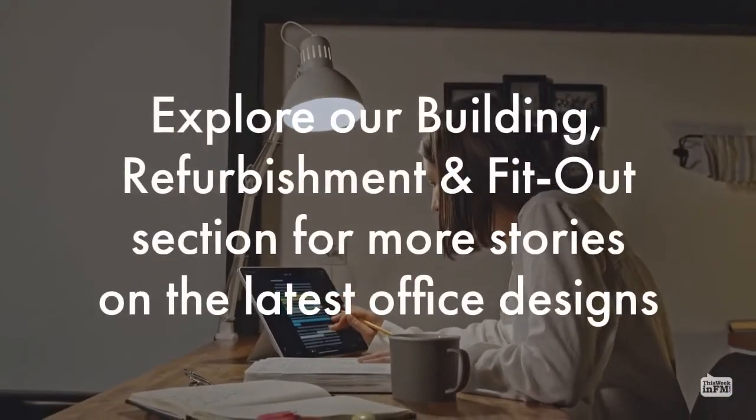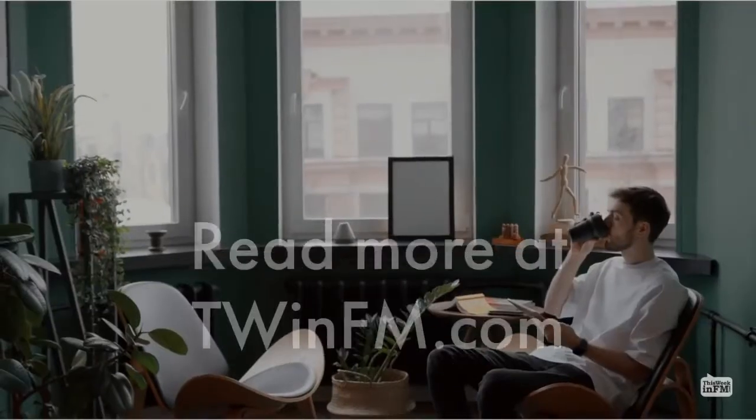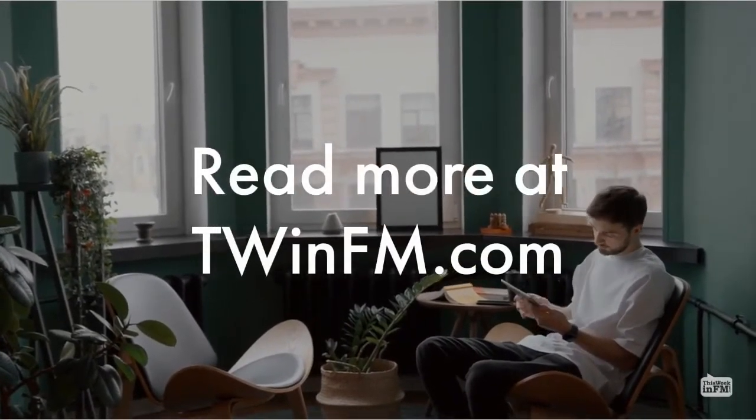Explore our building refurbishment and fit-out section for more stories on the latest office designs. Read more at TwinFM.com.